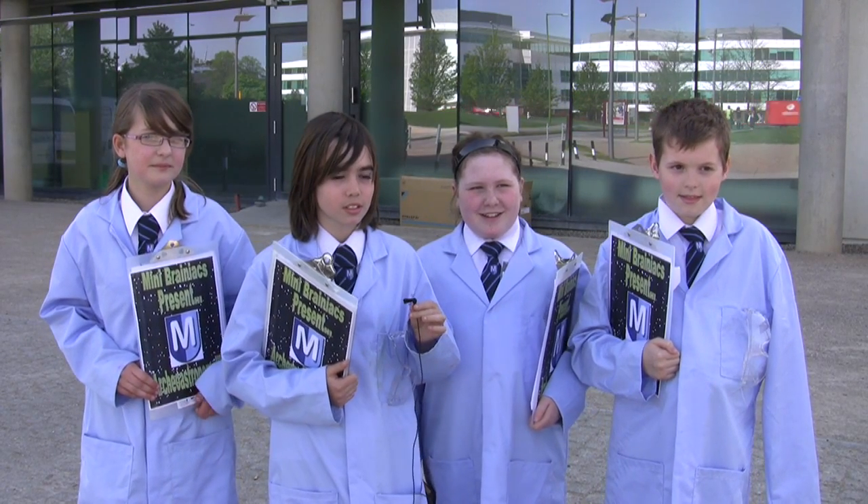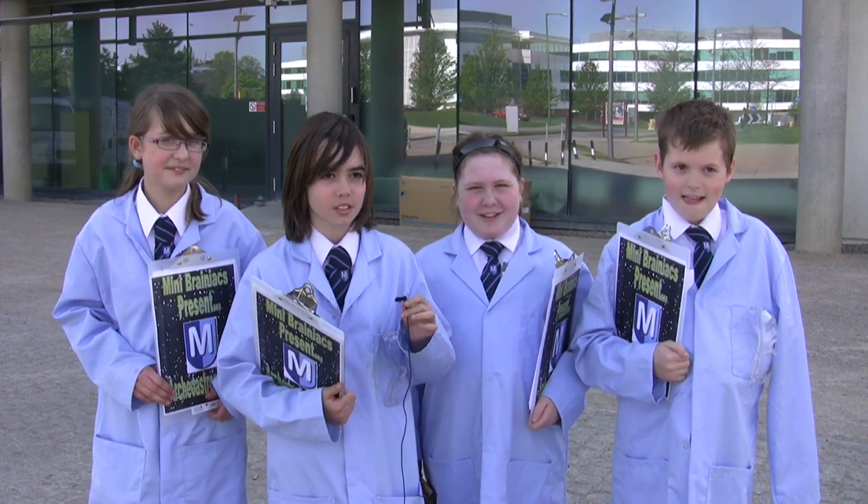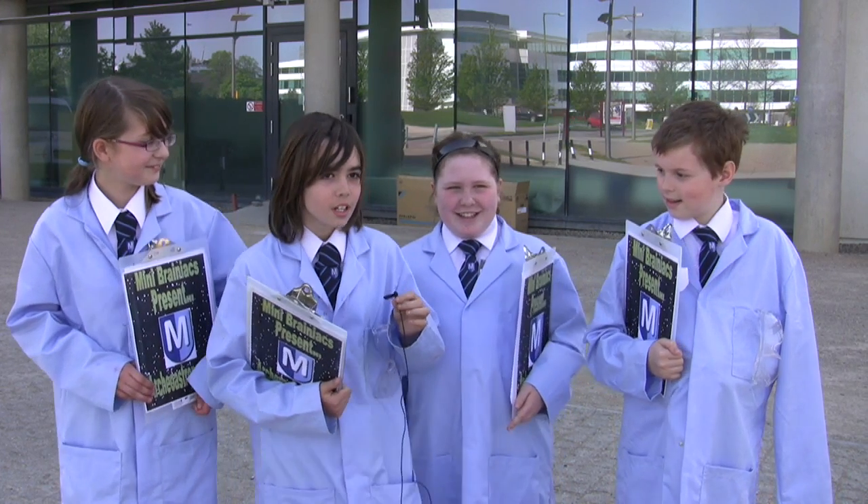Welcome to the Mini Brainiacs from the Meaden School, who are going to tell us all about archaeoastronomy. Over to you.